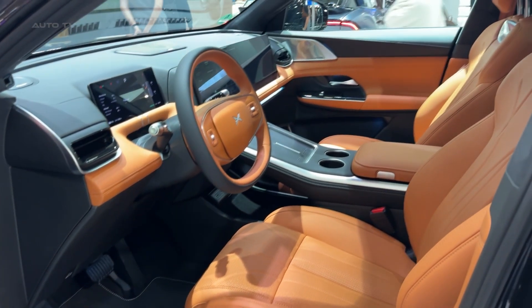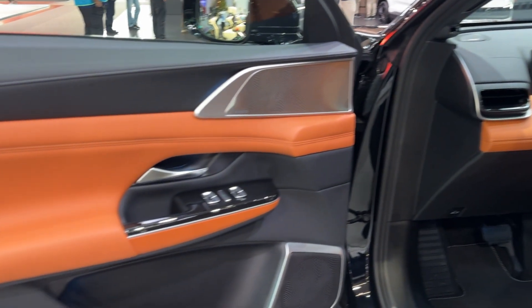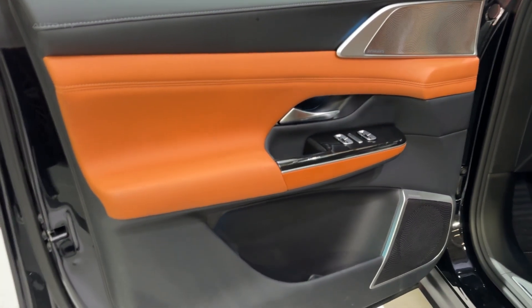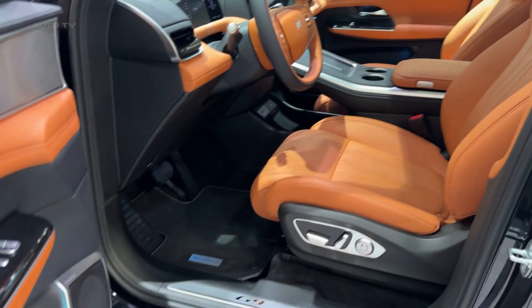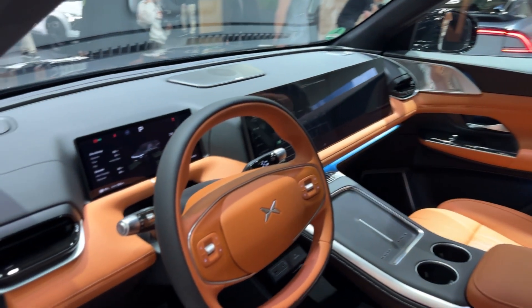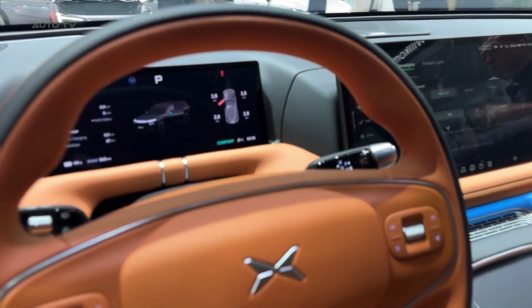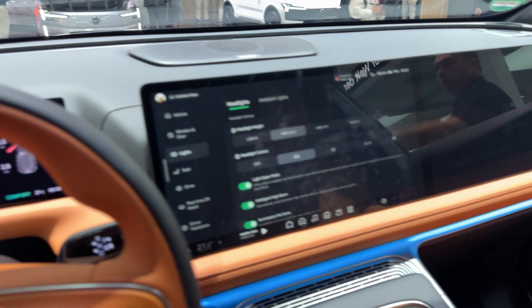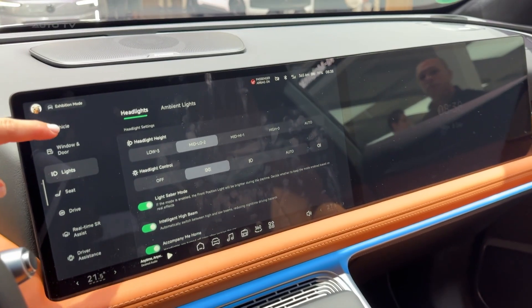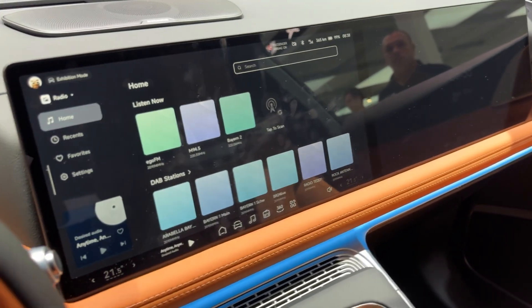Here's where Xpeng really flexes. This thing uses what they call 5C supercharging technology with an 800-volt architecture. It can handle up to 525 kilowatts of charging power, meaning you can go from 10 to 80% charge in just 12 minutes — less time than it takes to order food at a drive-thru. These ultra-fast chargers aren't everywhere yet, but Xpeng is playing the long game here.